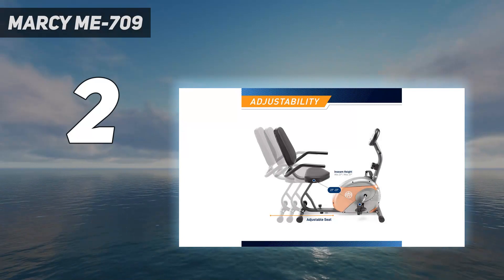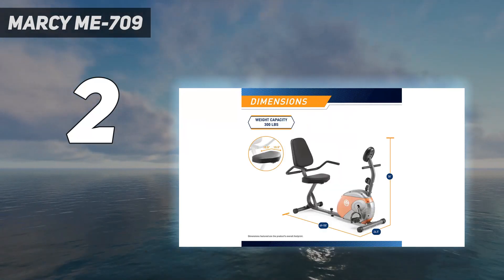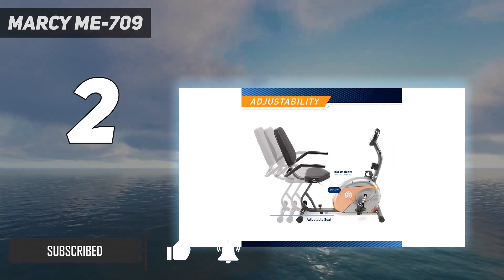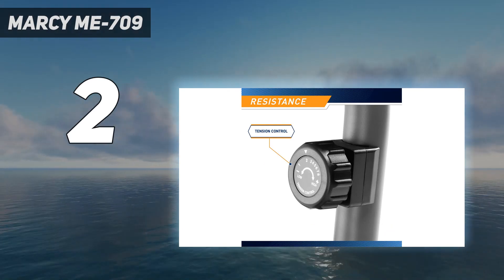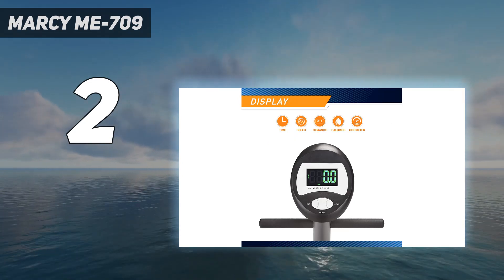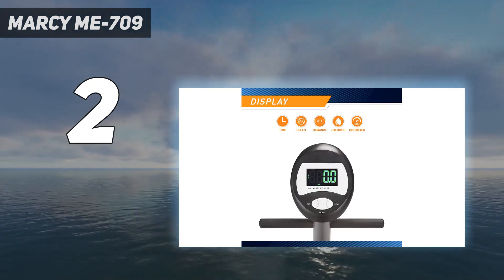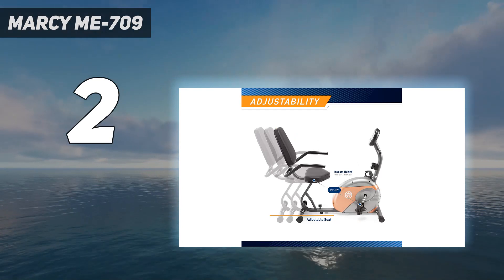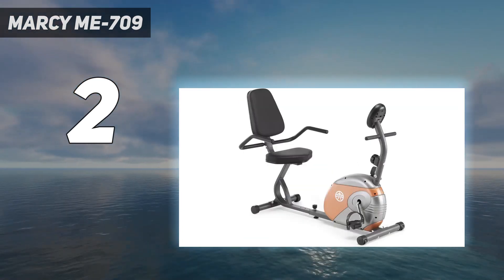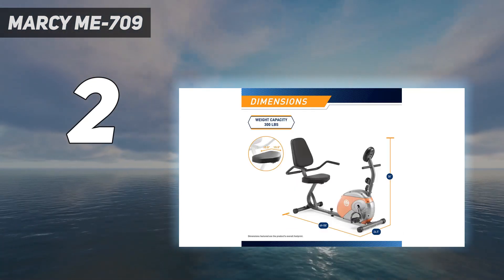Number 2 on my list: the Marcy ME-709. For a fraction of the price of other bikes on this list, you can enjoy this recumbent design from Marcy. The heavy-duty construction supports a maximum weight capacity of 300 pounds, and the seat slides to accommodate a wide range of leg lengths. The step-through design makes it easy and safe to hop on and off. The magnetic resistance mechanism provides 8 different resistance levels to customize your workout. The LCD display shows time, speed, distance, and calories burned in extra-large numbers, so you won't feel compelled to hunch forward. The bike features contoured, foam-covered handles for extra support, keeping your form intact and your back free of pain.